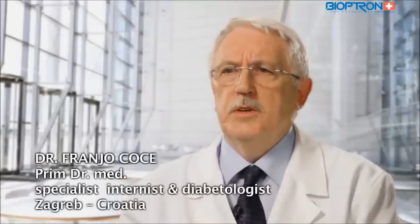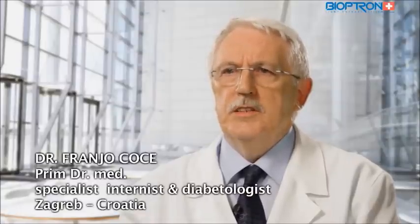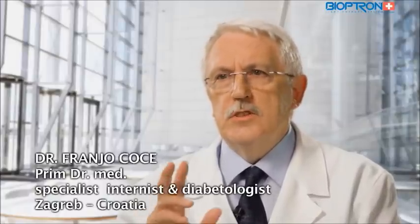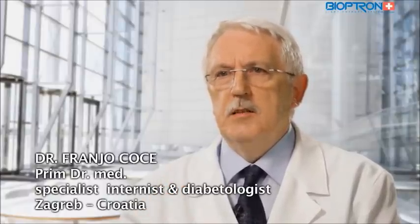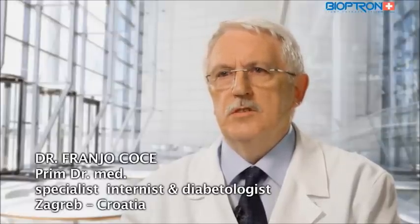In 2003, at the 18th International Diabetes Federation Congress in Paris, we presented a study which confirmed that the healing time of neurotrophic wounds before Bioptron application was 24 weeks. After the application of Bioptron, the healing process was shortened to four weeks. Based on our experiences, we can recommend the application of Bioptron in treating neuro-ischemic wounds of diabetic foot.